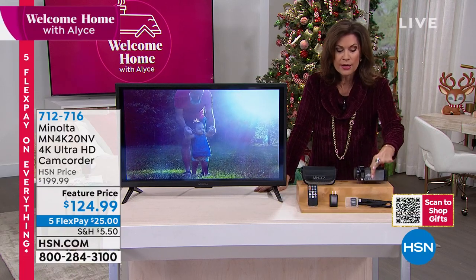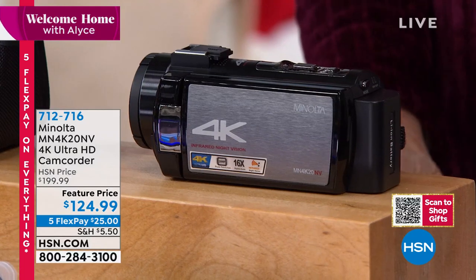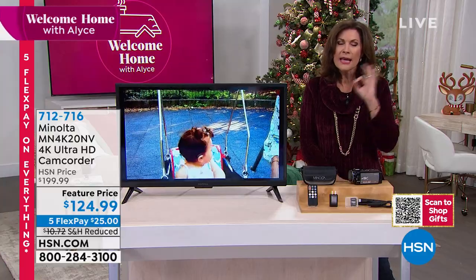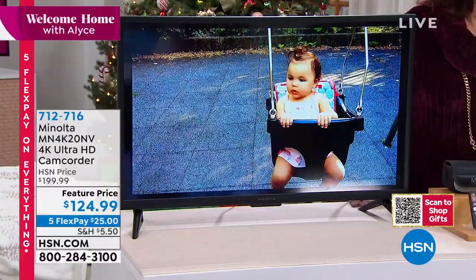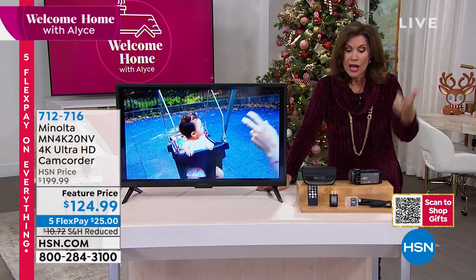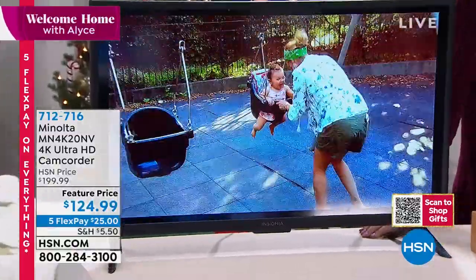The still photos — 30 megapixels — mean as much to me as the moving videos. Outside of a professional SLR camera, I'm not sure I've ever sold anything with 30 megapixel capability. It is so small and lightweight — you will throw it in your handbag for a vacation, for the holidays, to go see the decorations. $124.99, five flex payments. Get it home. Compare it to what you could have done with your phone — you'll eat up phone memory with long videos. Here, take as long as you want. Download the memory card, add another card, play it back with the remote control. You get the carry case, everything you need.